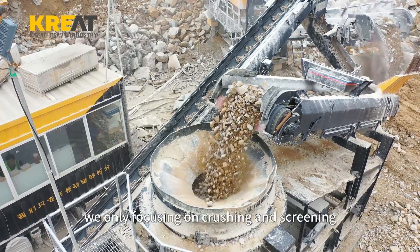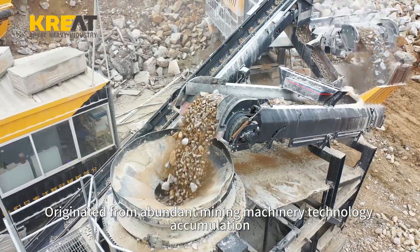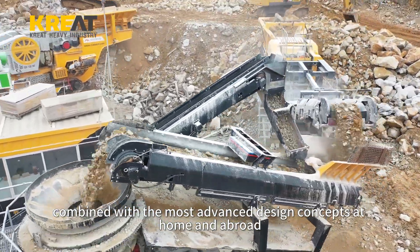We're only focusing on crushing and screening. Originated from abundant mining machinery technology accumulation, combined with the most advanced design concepts at home and abroad.